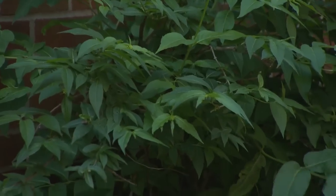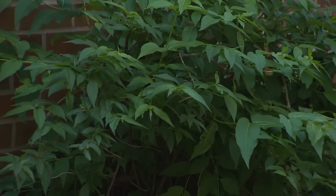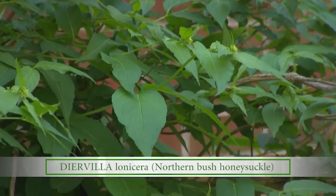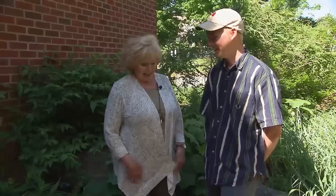Have you ever had that wow moment when you discover something close to home? I'm there today at Austin Peay State University. Now this is a northern honeysuckle bush — and it's not invasive. I'm getting all this good information from Thomas Murphy, a graduate student here at Austin Peay State University. We're glad that you're in our area because you brought a lot of knowledge with you.